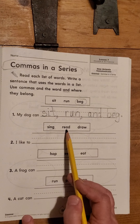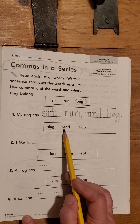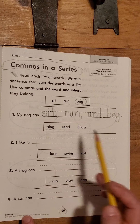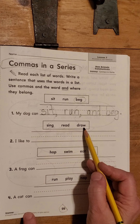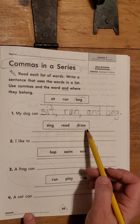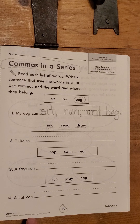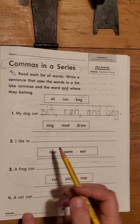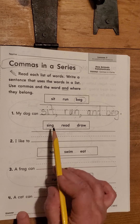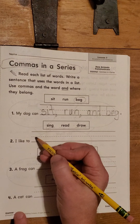Remember when you have two vowels together, usually the first one says its long name. Let's try it. R-E-A-D. Read. Sing, read. Let's try this one — remember A-W usually says 'aw.' Draw. Sing, read, draw. That sounds like things I like to do. Let's check and see if that's what it says. I like to blank — I like to sing, read, and draw. Let's write those down.